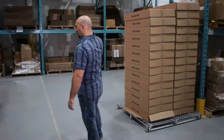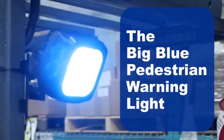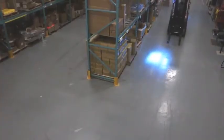Blue lights are proven to make forklift traffic safer. The Big Blue pedestrian warning light has some major advantages. First, it comes with four 5-watt blue LED lights that create a large blue spot on the floor.